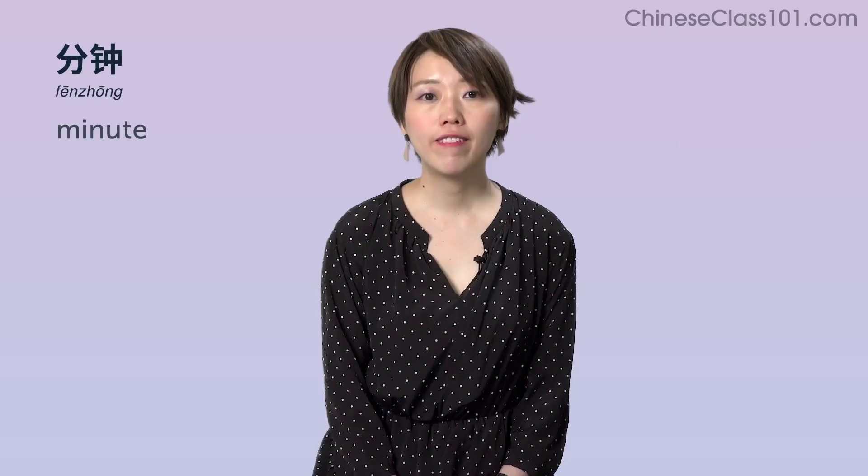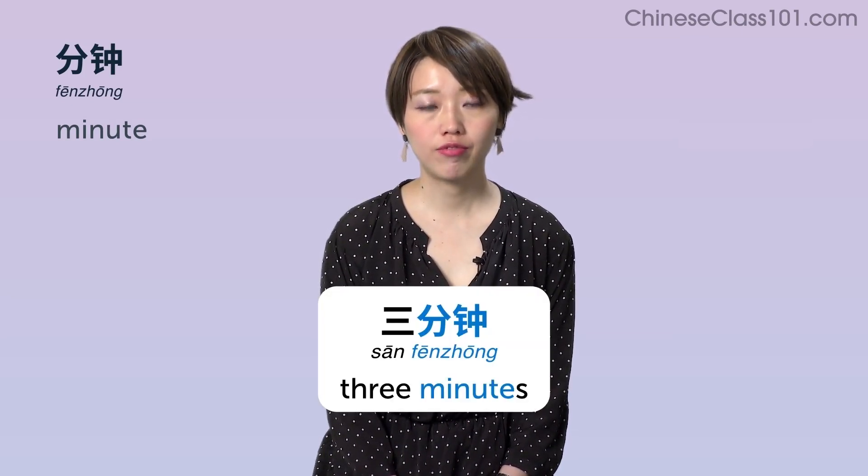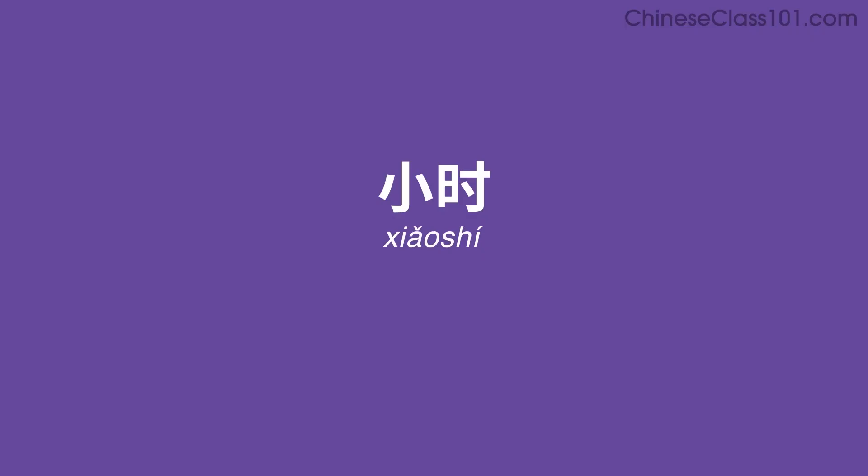分钟 (fēnzhōng) — Minute. Example: 三分钟 — Three minutes.